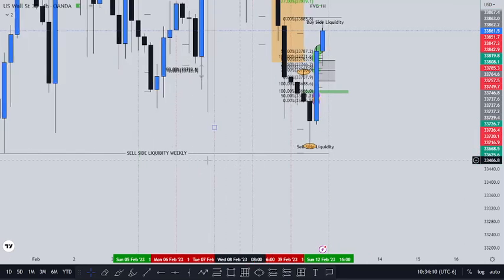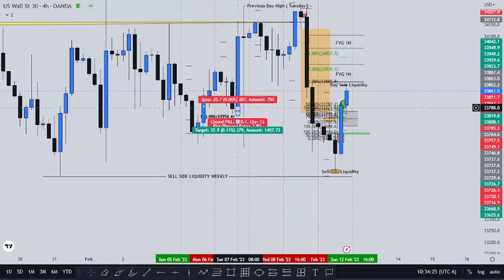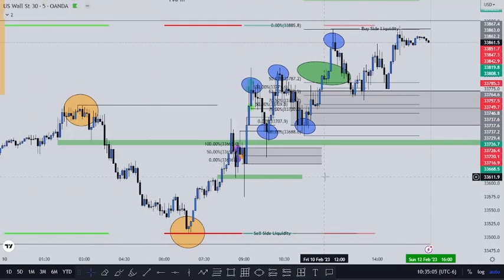These lines right here are the week start, the week close, and day-by-day levels. As you can see — just like ICT does with the concept of the Sunday open and the Friday gap — price made its way above and pretty much did the Judas swing, reversed on Thursday down to here to take out, as I said, the weekly sell-side liquidity on the broker, and the previous day's liquidity from each day — here, here, here — all taken out by Friday.